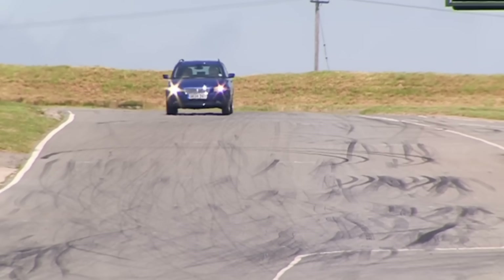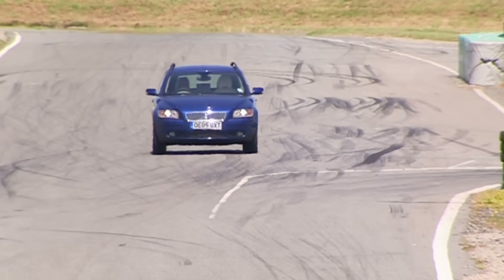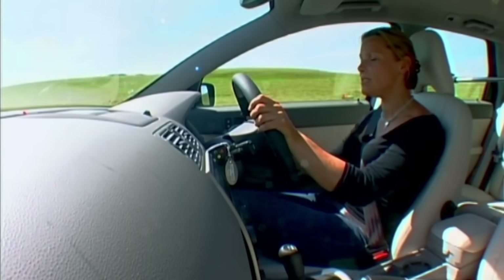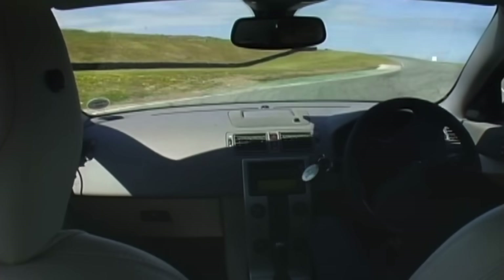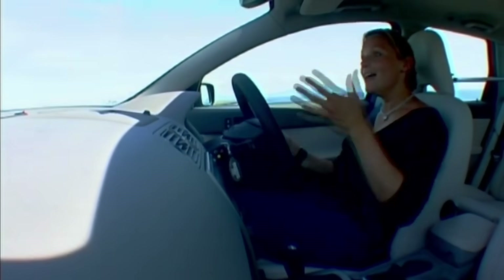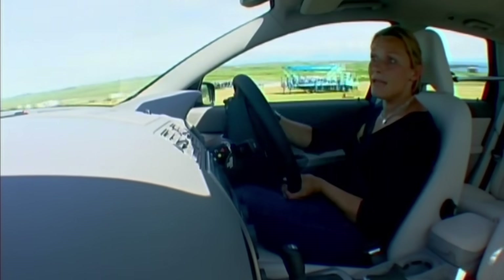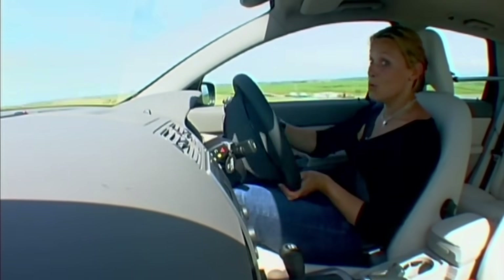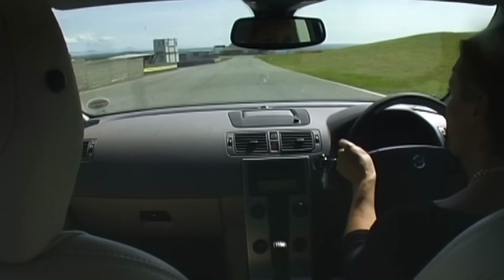I know this isn't the sort of car to be chucked around a racing circuit, but it is supposed to be a sporty car and a sporty drive. But I can't feel what the tyres are doing, what the chassis is really up to. And when I try and have a bit of fun, the pesky traction control overrides me. And that's not on. Time for a very sensible, fast lap.